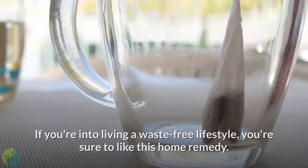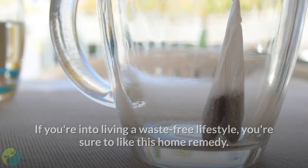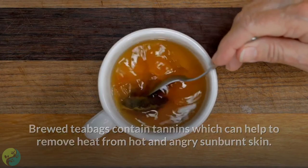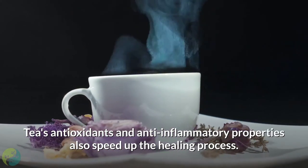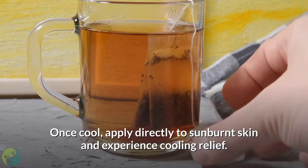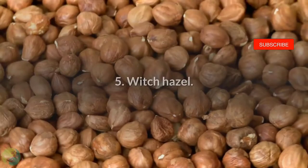Number 4: Brewed tea bags. Brewed tea bags contain tannins which can help to remove heat from hot and angry sunburned skin. Tea's antioxidants and anti-inflammatory properties also speed up the healing process. Brew a few black tea bags for about a minute, then remove and leave to cool. Once cool, apply directly to sunburned skin and experience cooling relief.